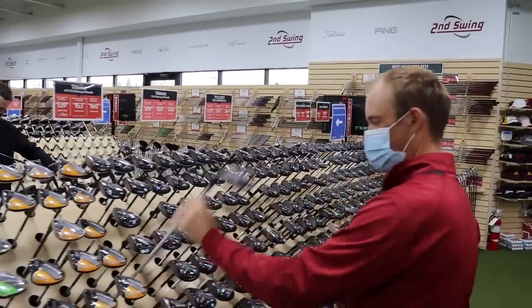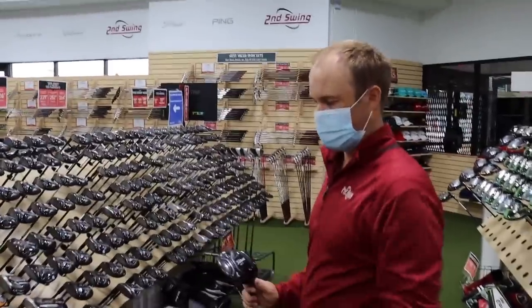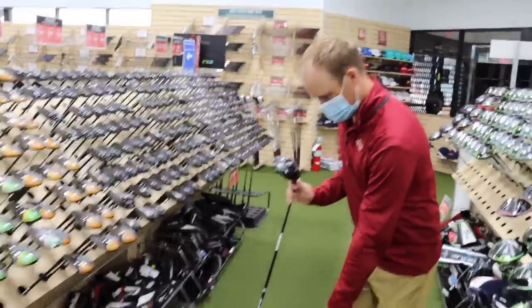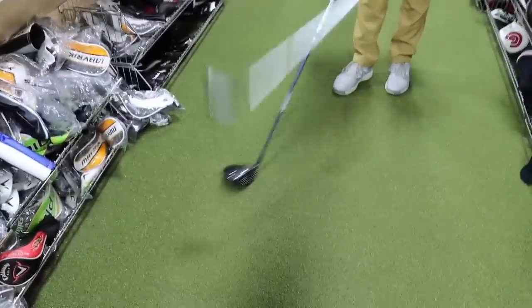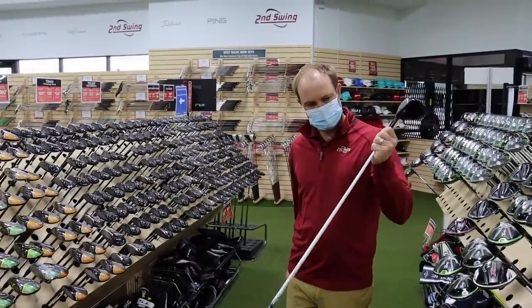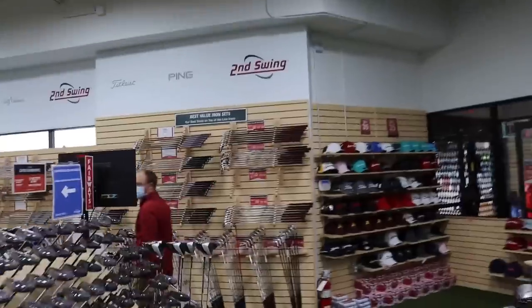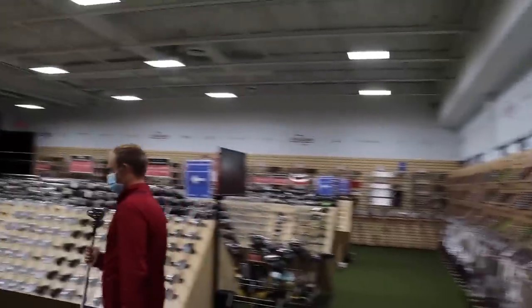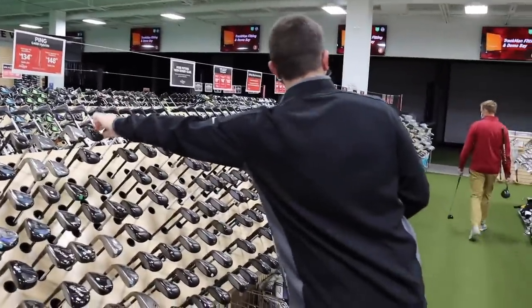Thomas moves to the fairway wood section. He wants an extra stiff shaft and a club that's kind of anti-left. He finds one that matches the look of his driver — he likes his driver and fairway wood to look similar. It has a Toric shaft and costs only $72, which helps keep him under budget. He also passes on picking up a driving iron separately for now.